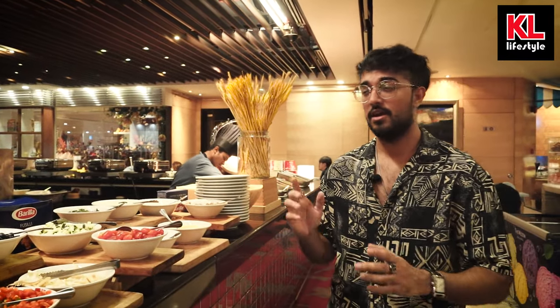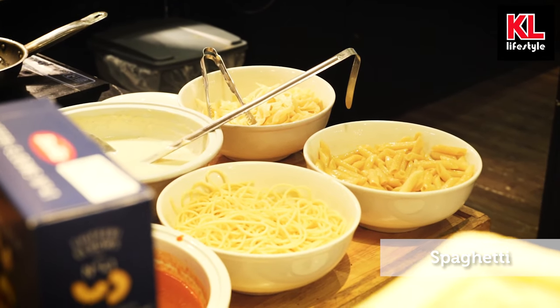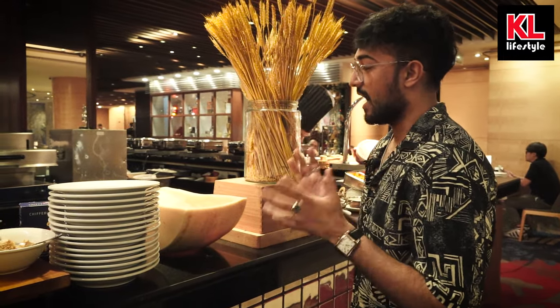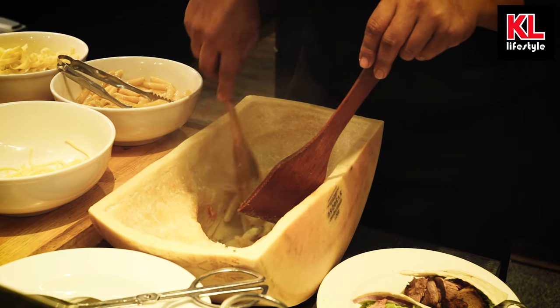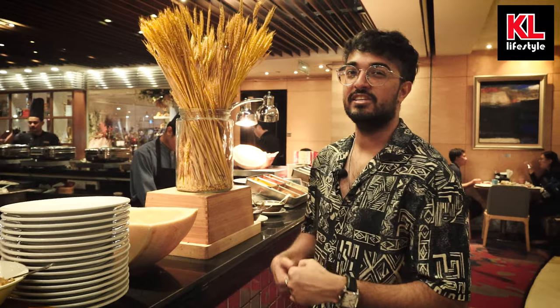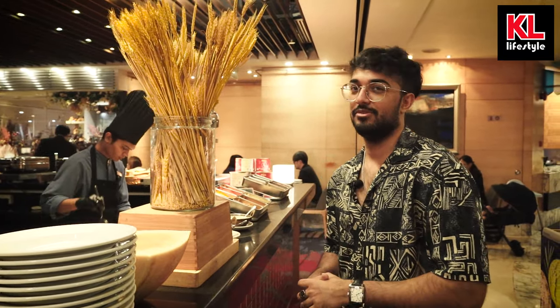After some delicious meats and burgers, you might be hungry for pasta, and lucky for you there's a pasta live station right here where you can choose from a variety of different condiments and ingredients. What's really interesting is that the carbonara or cream pasta can actually be placed inside a cheese wheel and cooked in it, which allows the pasta to soak up all the cheese. It's a really cheesy dish and we're definitely going to try this out later.